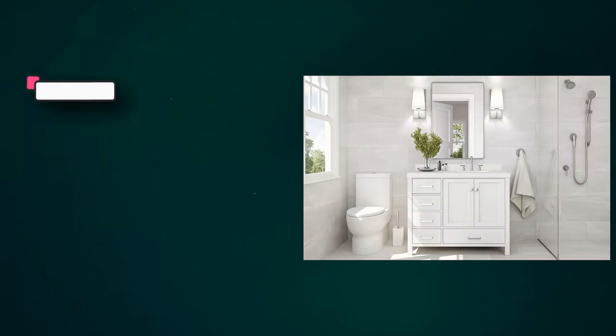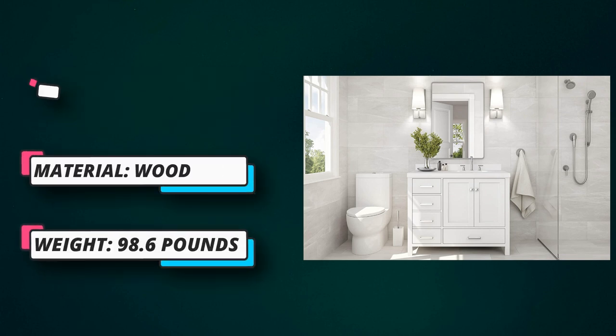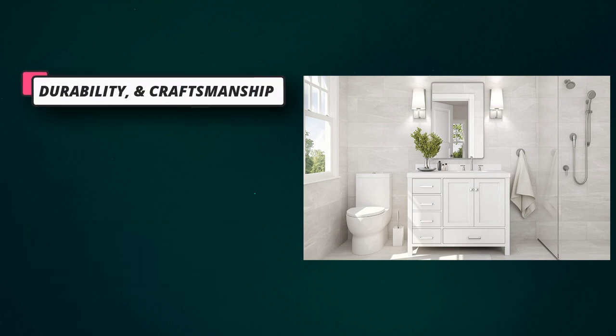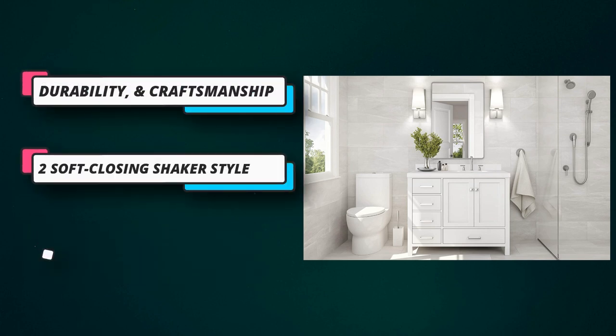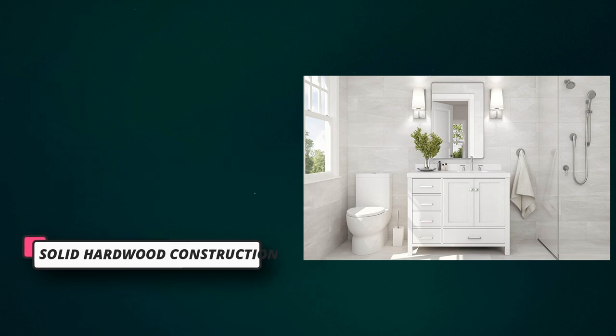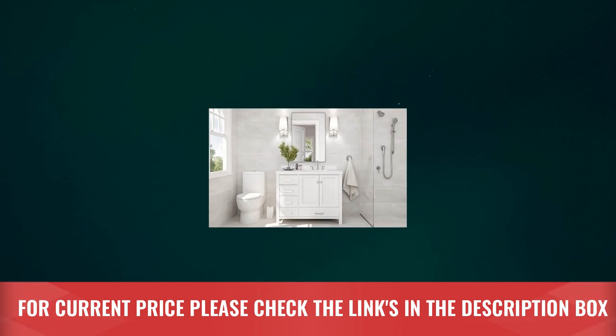Two soft-closing shaker-style doors and five full-extension soft-closing flat-panel dovetail construction drawers — you will not have to worry about hearing any doors or drawers slamming ever again. Simply push and allow for self-closing. Dovetail construction enhances the sturdiness, durability, and craftsmanship. For current price, please check the links in the description box.